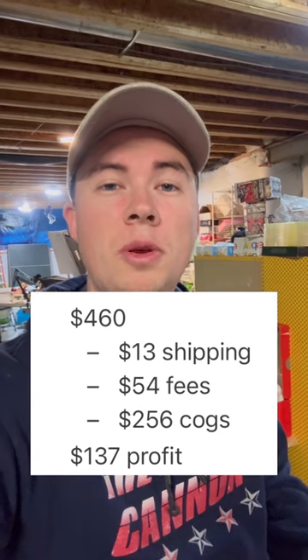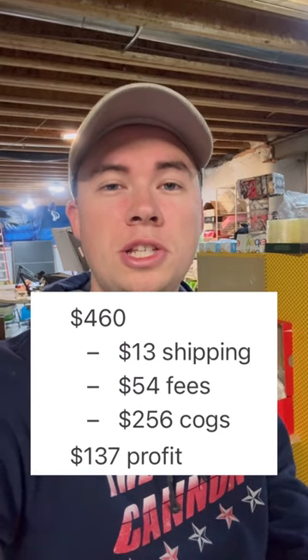After taking out all of our costs, we will net $137 on these two toothbrushes — simply for just going to Kohl's and doing something anyone else could have done. Follow and subscribe for more.